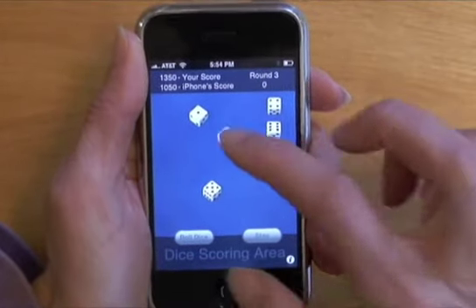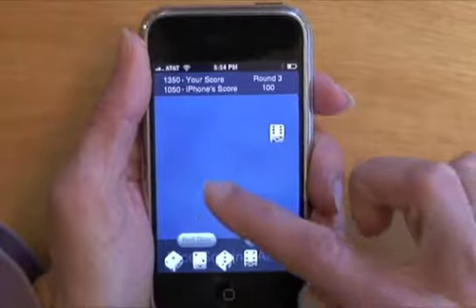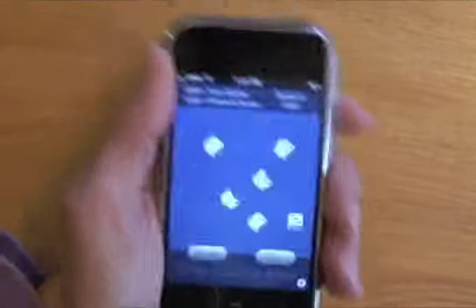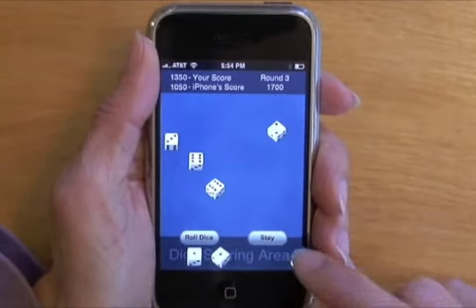I just scored a straight, which is 1,500 points. I think I might win at this point — one, two, three, four, five, six. And I get another roll because I scored on all the dice. Here's another 100, another 100. And I will stay.